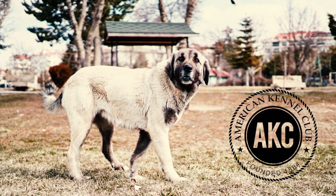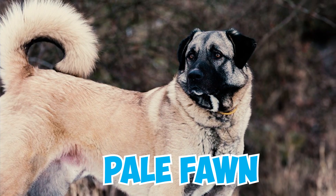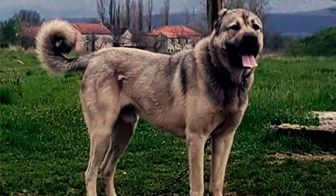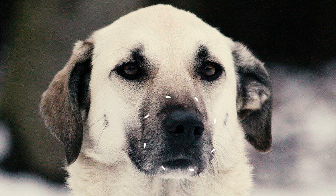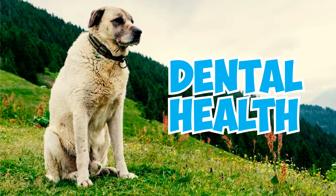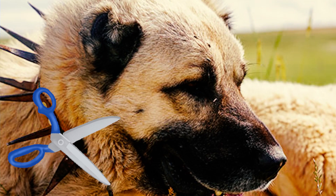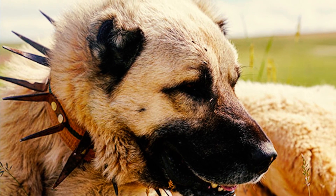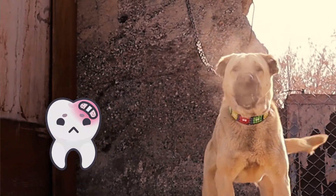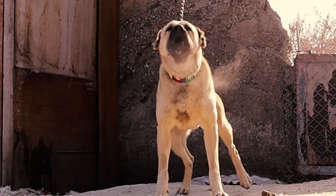Number 10: In the American Kennel Club, Kangal Shepherds are ineligible if their coat color deviates from pale fawn to wolf gray, and a characteristic black mask is a must for AKC recognition. Number 11: Dental health is a priority in breed standard, with strong teeth and gums required. A scissors bite is preferred, but a level bite is also acceptable. Broken teeth are permitted; however, an overshot, undershot, or wry bite disqualifies them.